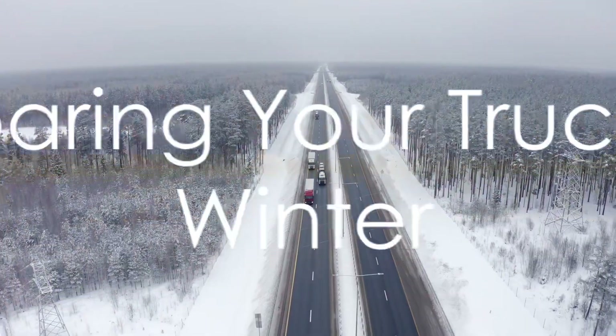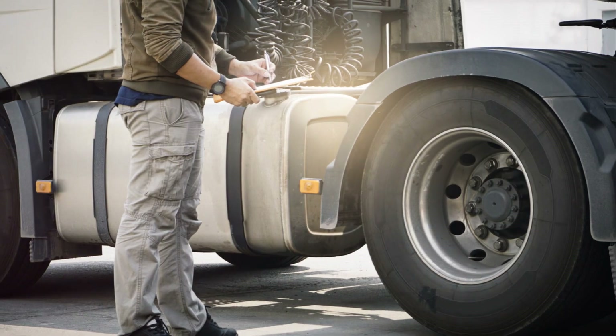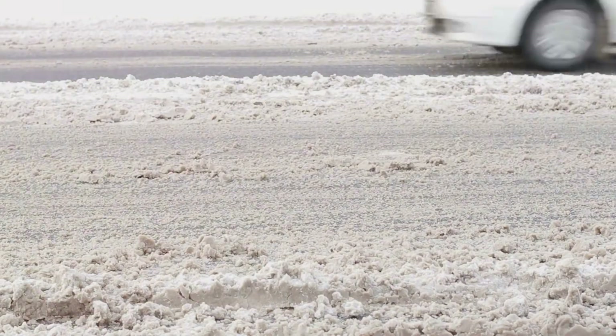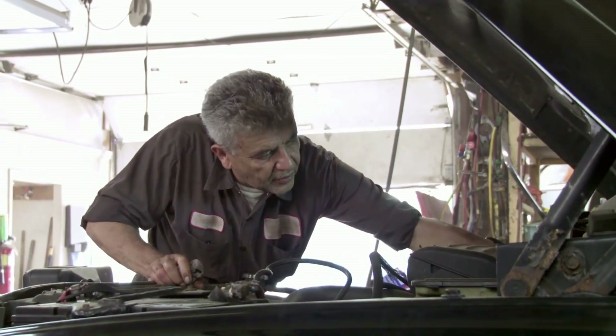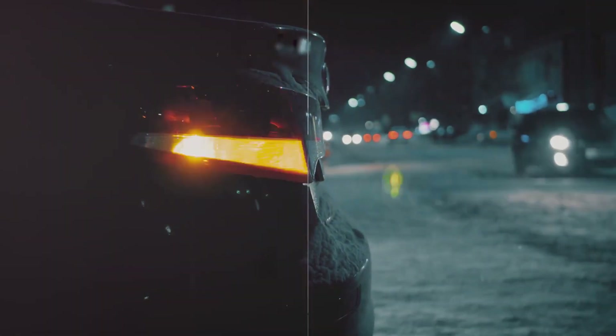But it's not just you that needs to be prepared — your truck does too. Before setting off on your journey, make sure to inspect your vehicle thoroughly. Check that your tires are properly inflated and have good tread, as this will provide much-needed traction on icy roads. Also, keep an eye on fluid levels, including anti-freeze, oil, and wiper fluid, and don't forget to ensure all lights are functioning correctly.